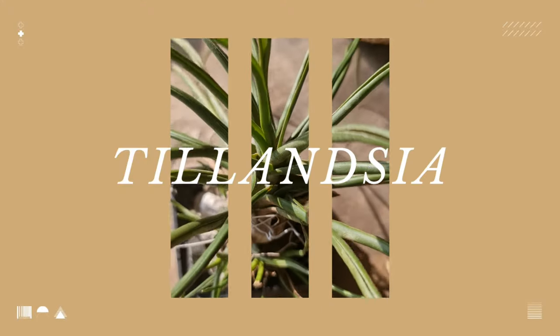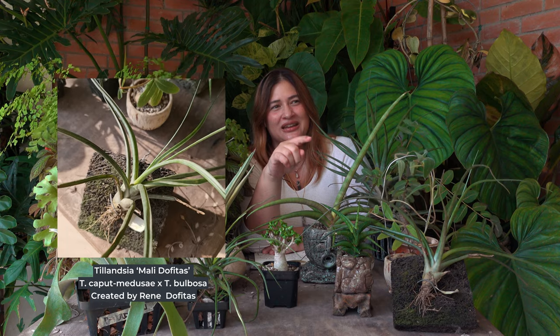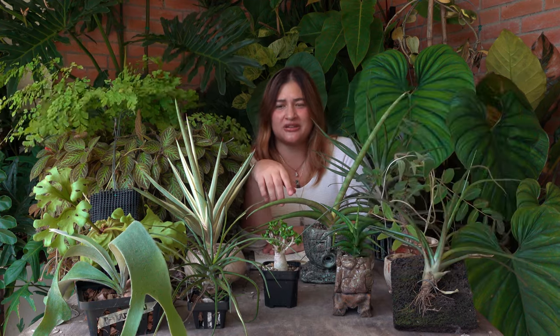The third type of plant I'd recommend to anyone venturing out of aeroids are Tillandsias — if you're familiar with the name, you know I'm talking about air plants. On the table I have the Tillandsia malidafitas, a Philippine-made hybrid; the Tillandsia Showtime, a hybrid by Mark Dimmitt; and the Tillandsia novakii, which is a species plant. Tillandsias can be epiphytes — plants that begin their life cycles in trees — or lithophytes, which begin their life cycles on rocks.